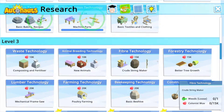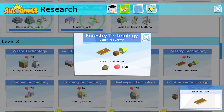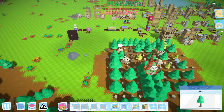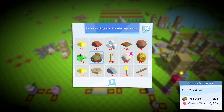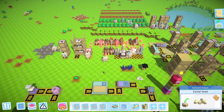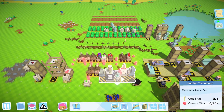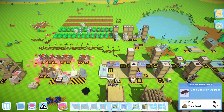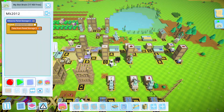Let's not get too distracted. What I want to research for the time being is the lumber technology. Better tree growth sounds quite intriguing too — seedling tray and tree seedlings. Lumber technology costs 20K colonist wealth. We need a crude axe for that, which we should be making. Let's grab that, put it in, and get researching. It's going to take 20,000 colonists, so it'll be a while, but eventually we'll get there.